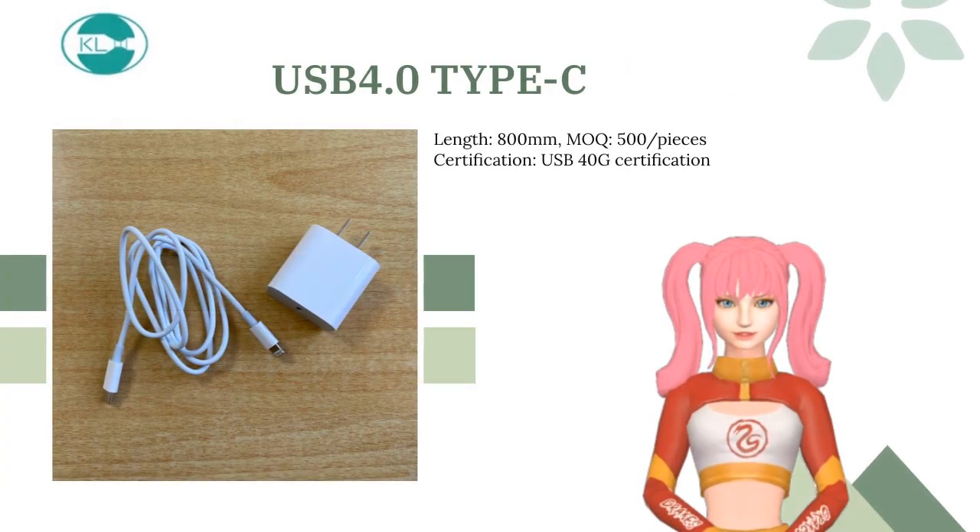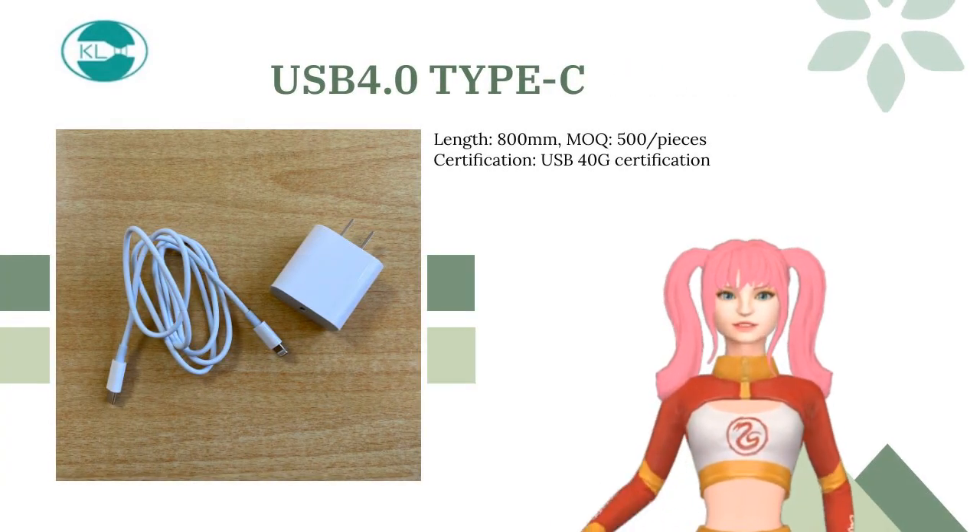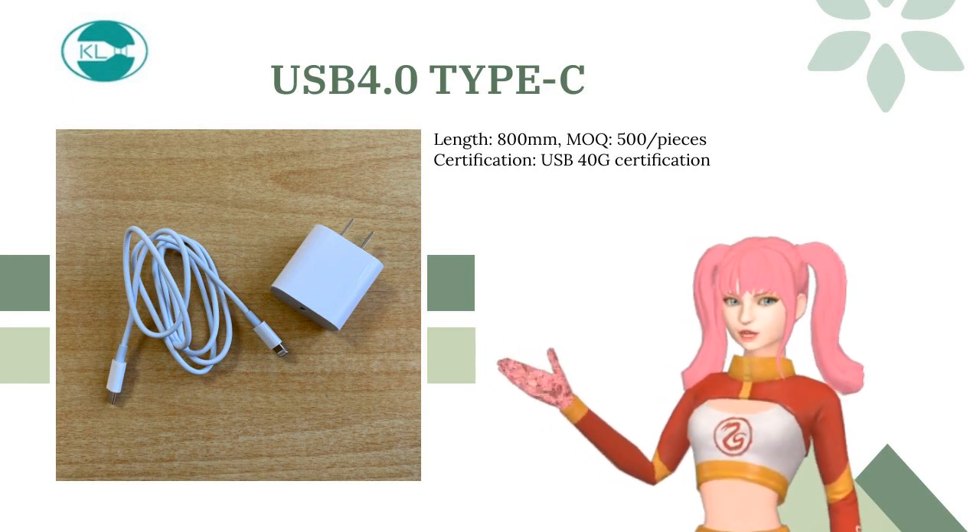The USB 4.0 Type-C supports video transmission and can connect to display devices and other multimedia equipment.